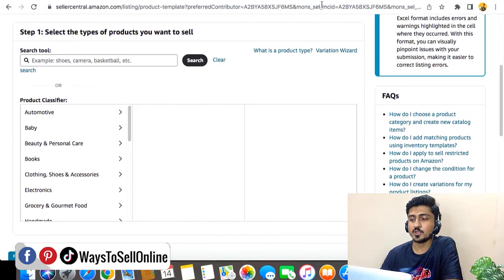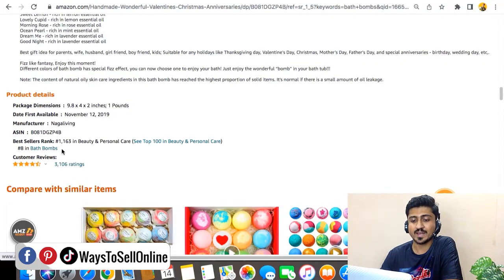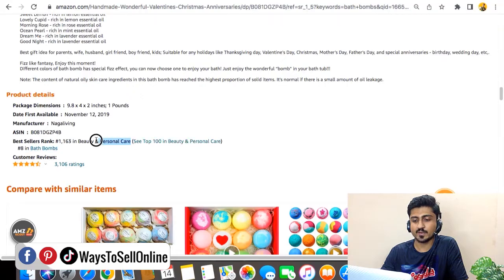To find the category, you need to go on Amazon on your main listing and find the category, which in this case is bath bombs. You can navigate from that category here, or you can just type the subcategory name and search for it. When you search, you'll be able to see many options, and for this case, the first option is the correct one — Beauty and Personal Care is the main category and Bath Bomb is the subcategory.